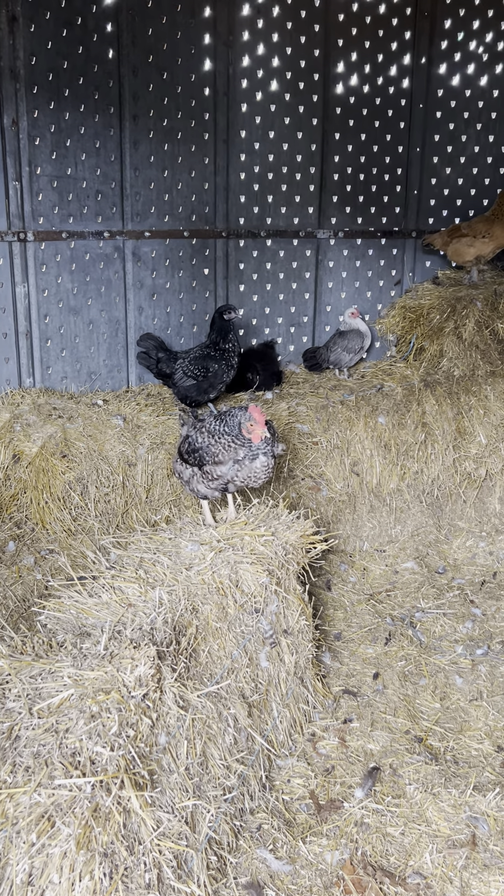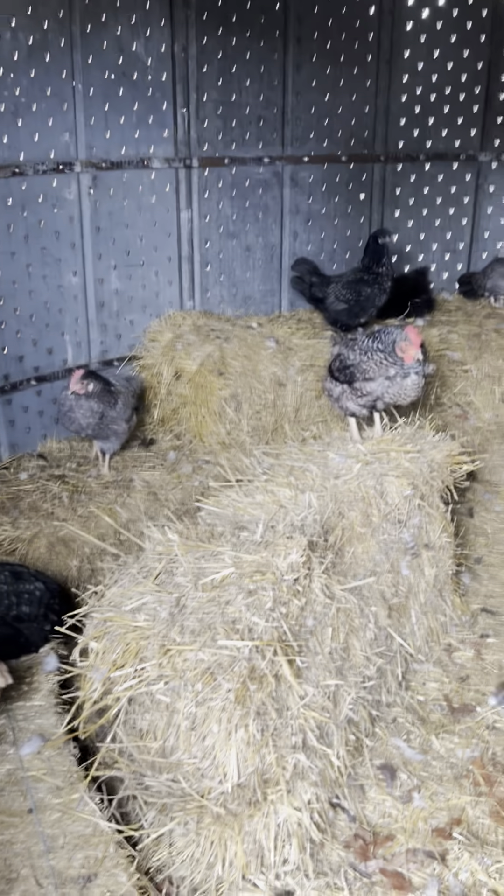One of the things we've got here on the farm is our grain silo, which was a Facebook Marketplace find — I think for like five or six hundred dollars, plus the labor of course to go get it and then put it together.